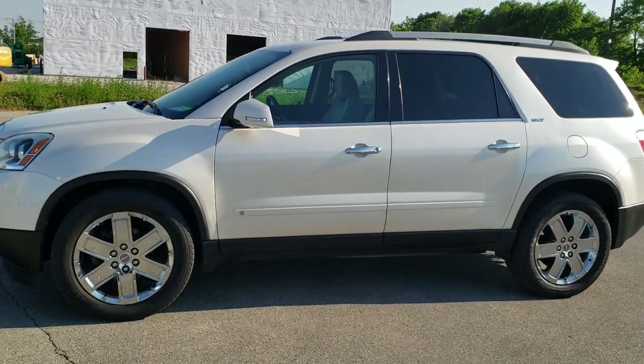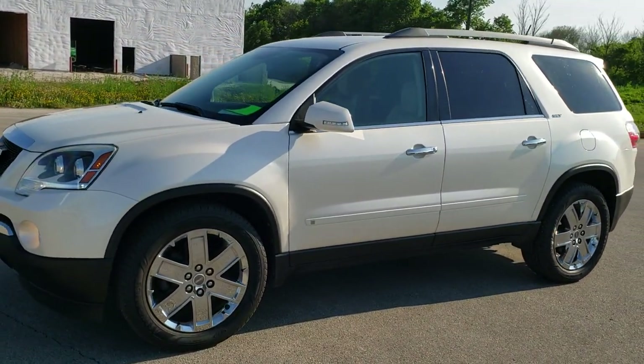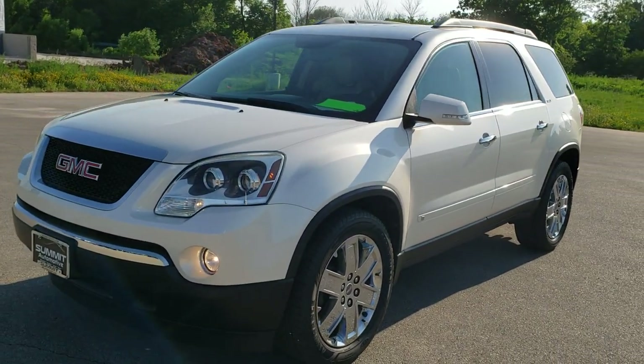This is stock number 10558A. We are here at Summit Automotive in Fond du Lac, Wisconsin, your new and used SUV headquarters.